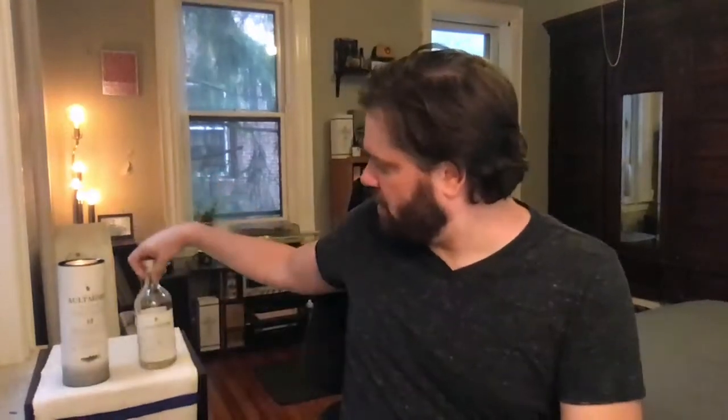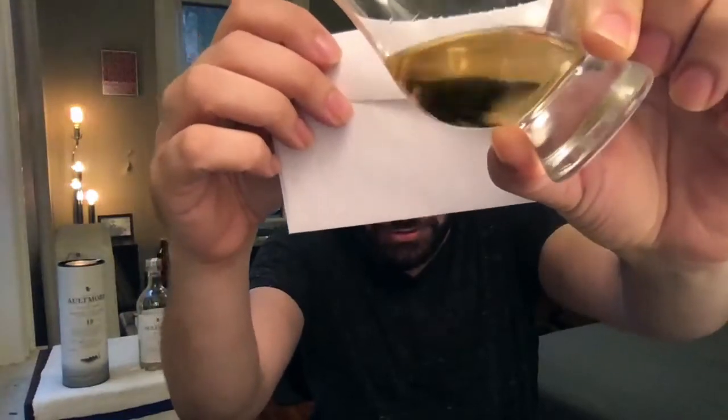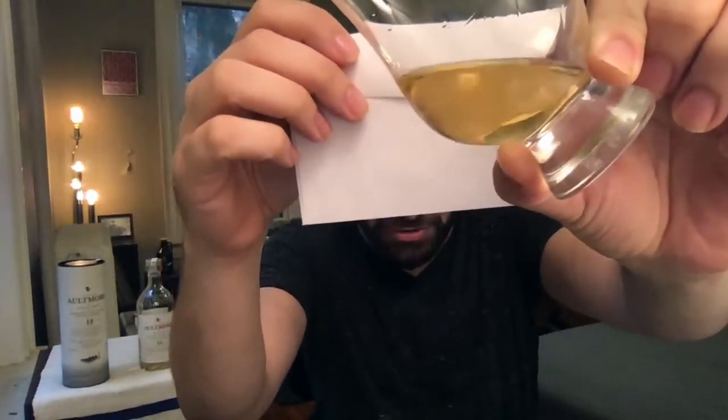Let's get this whiskey in the glass. That's natural color — take a look here. A nice light gold, almost straw hue to it. Really nice. But we all know it's taste that counts, so let's see what we're working with here.